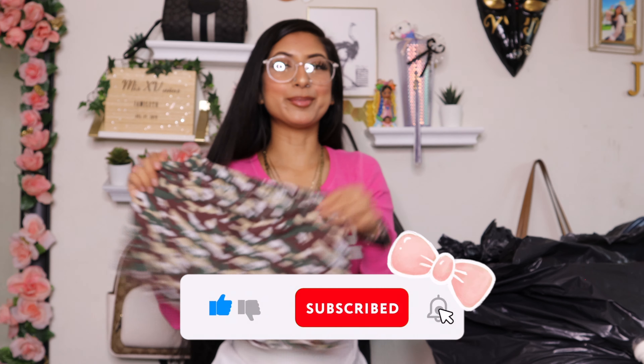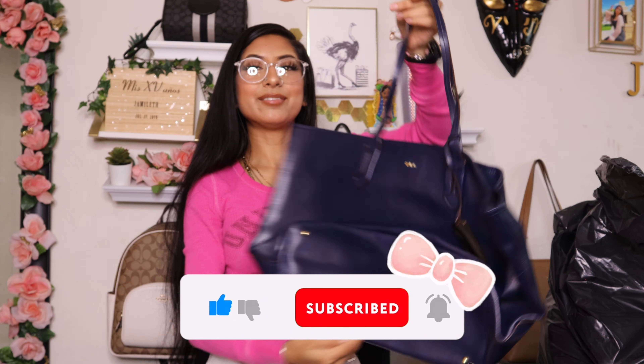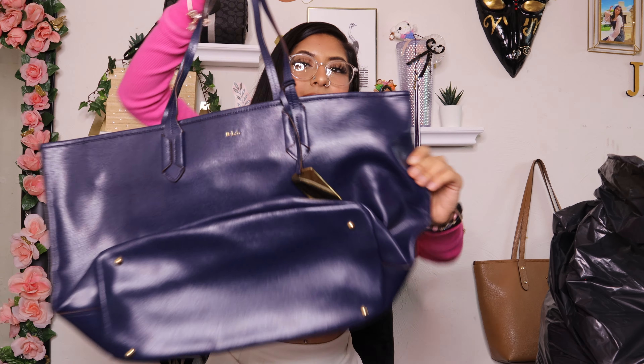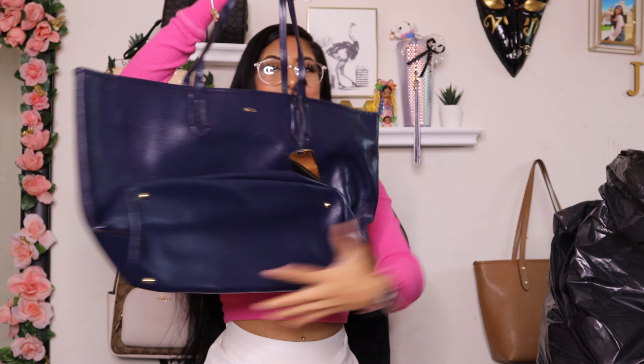Then I found this white Guess bag — it's like crocodile skin. I just have to clean her a little bit because she looks a bit off-white. This is what the inside looks like.